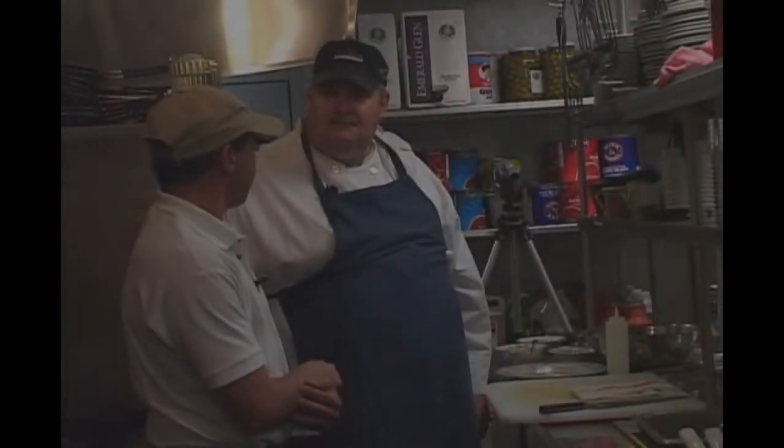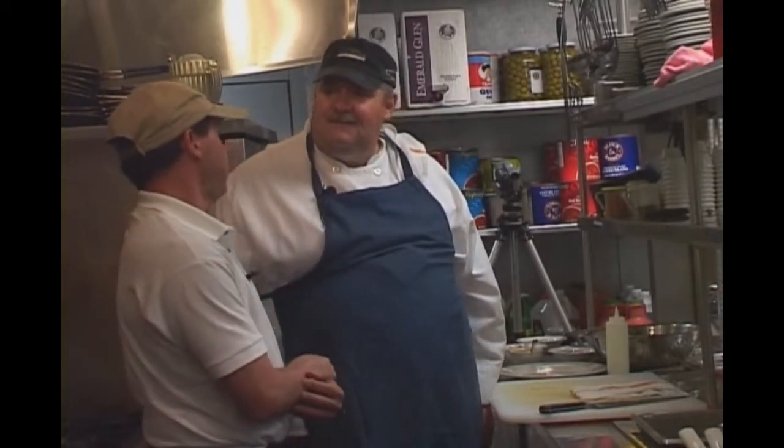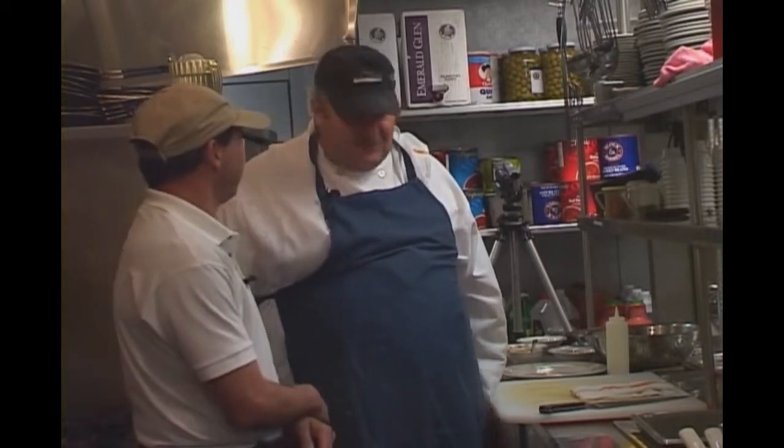I'm standing next to Bill Goers, executive chef at the Ridge at Castle Pines North Restaurant. Welcome to the show. Thank you very much, glad to be here. We're going to be preparing everybody's favorite because it's a fun dish to prepare — you can add all sorts of ingredients to it. And it's nachos.